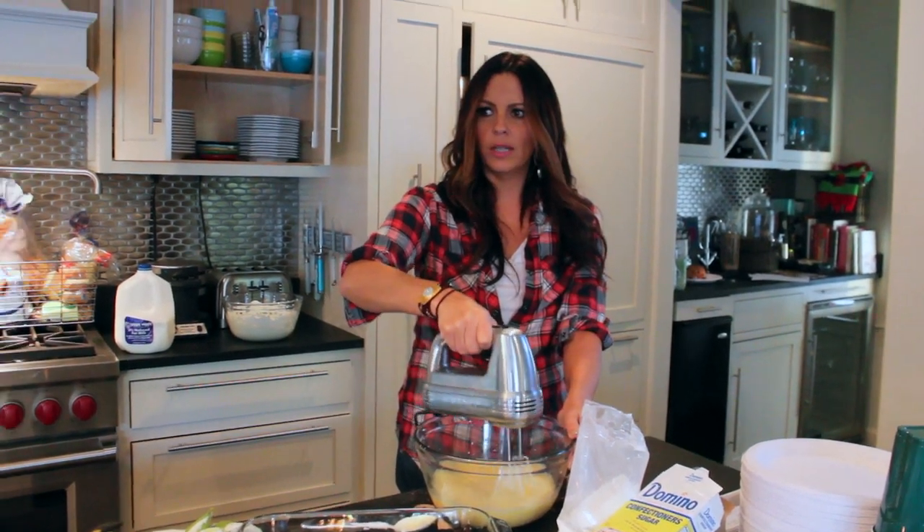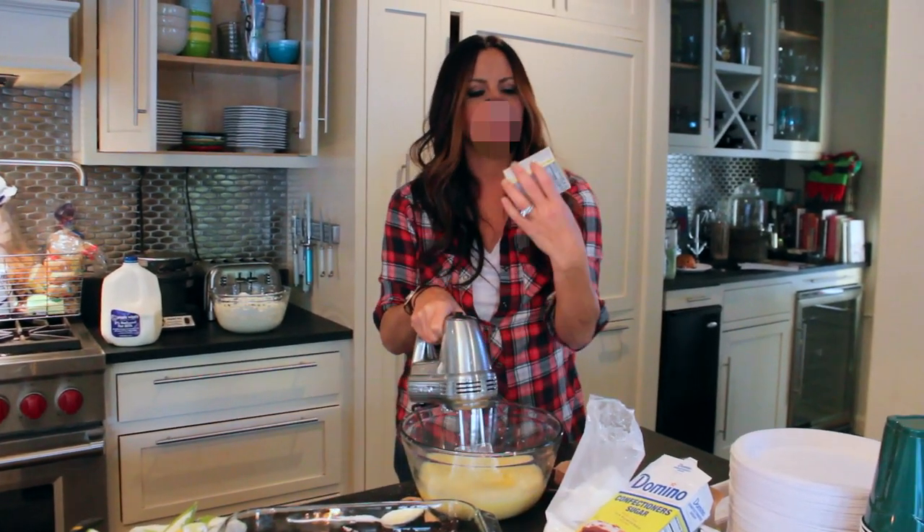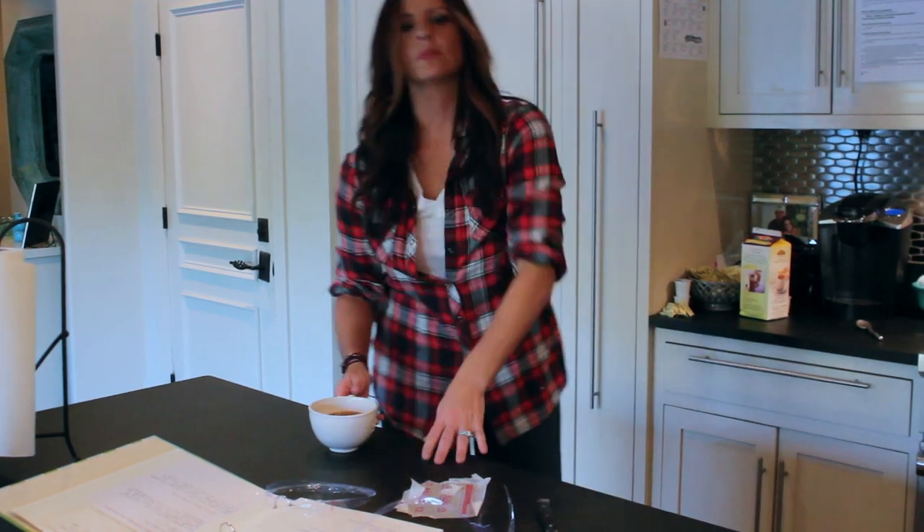Uh-oh. What? This isn't instant — it's cooking pudding. We'll be back in six minutes, ladies and gentlemen, stirring every two. Save yourself a step and buy instant pudding, or make sure your housekeeper buys instant pudding. It's adding like five extra steps.